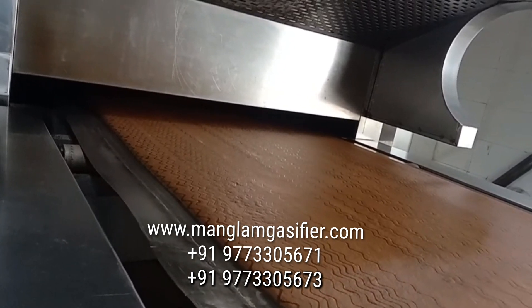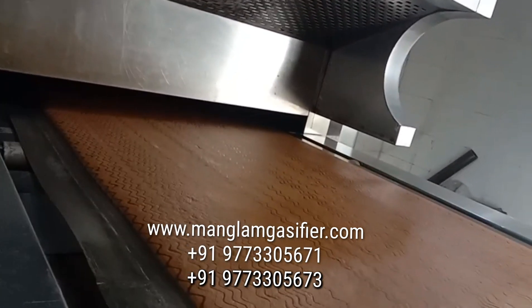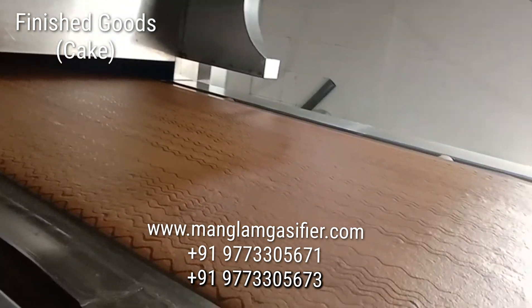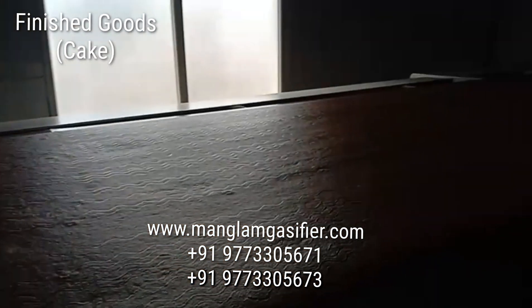These are the finished goods from the oven. Earlier they were using LPG, and now they have shifted to the Mangalam Biomass gasifier.